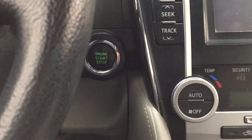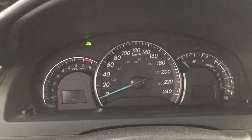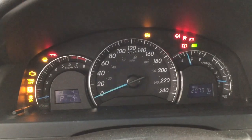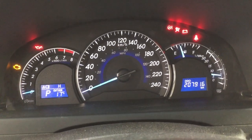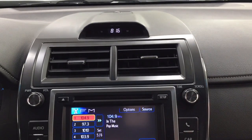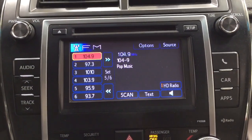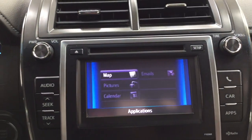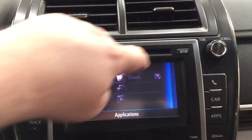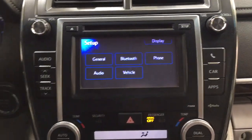You also have push button start — just put your foot on the brake, hit the push button, and it will start up automatically. Your odometer reading is located on the right-hand side, and on your left you'll find the exterior temperature gauge. There's a digital clock in the center dash area. Inside the apps menu you'll find navigation, and inside the setup menu you'll find general Bluetooth phone settings as well as a couple of other additional features.